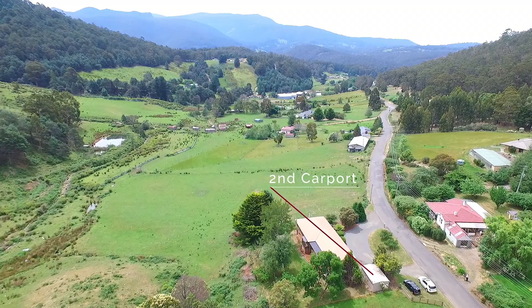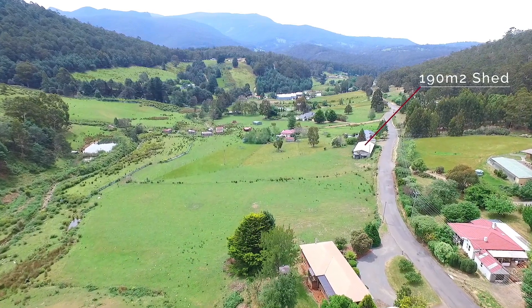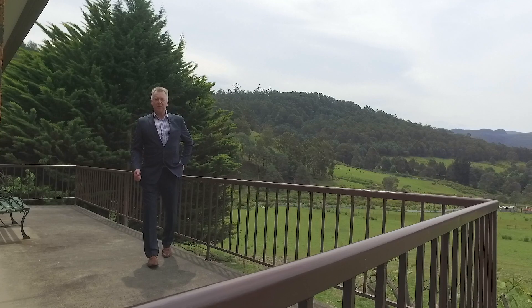To complete the picture there is a second carport and storage area and a large shed that is approximately 190 square metres in size, that will accommodate farm equipment and makes for a great workshop area. These rural properties always prove extremely popular.